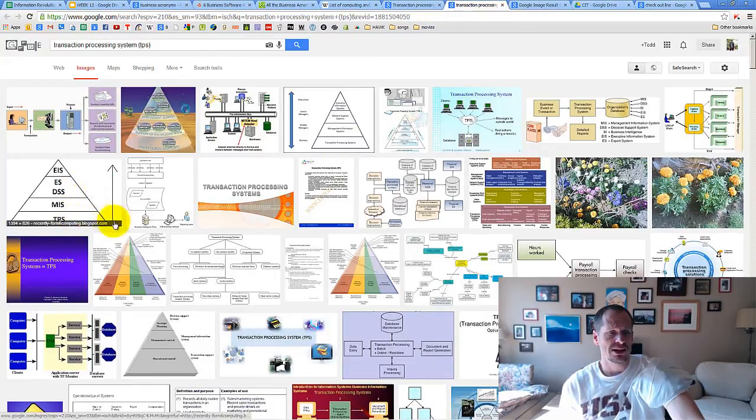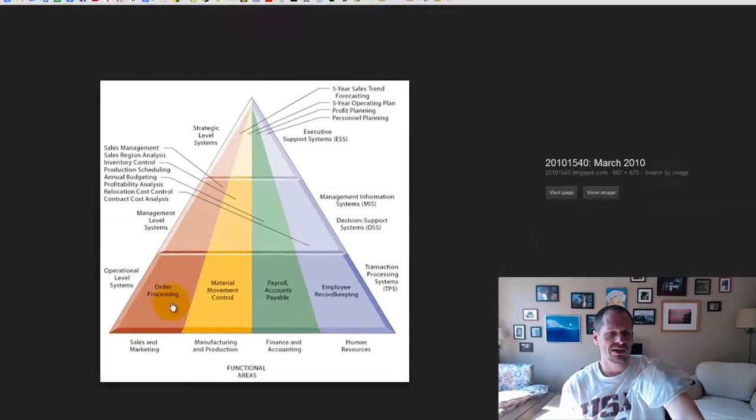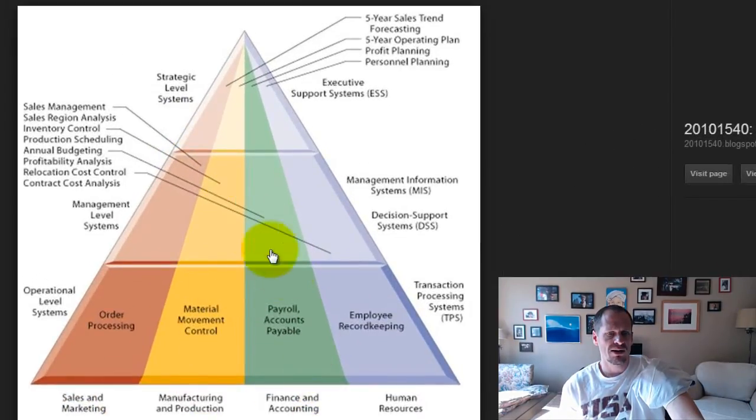We're starting to see some of this organizational hierarchy chart, because this is the way it's normally talked about in these types of classes - where we have TPS, MIS, ESDSS, EIS. In the organization, you have sales and marketing, manufacturing and production, finance and accounting, human resources, plus a lot more depending upon the organization. Within each of these categories, there are low-level employees, middle management levels, and top management levels. Transaction processing systems can be used in any or all of these categories and be applicable and tailored to each of those categories.